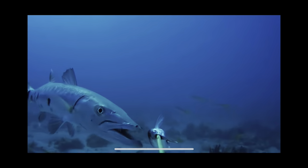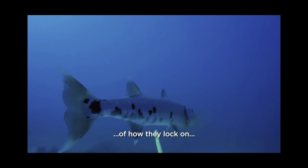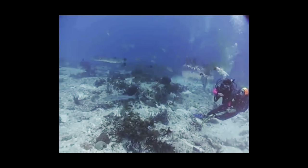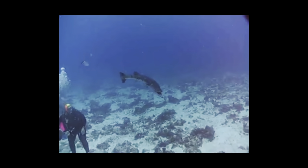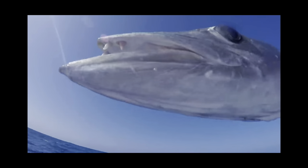They are mainly silvery grey, with black blotches near the tail and slight countershading. Their fins are sharp and short, being triangular in shape. They have an extended snout with large conical teeth, used for grasping and tearing.